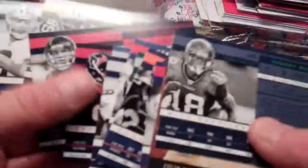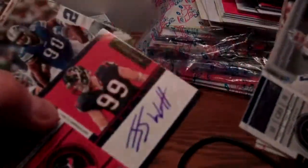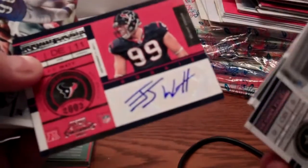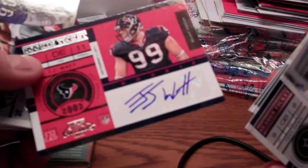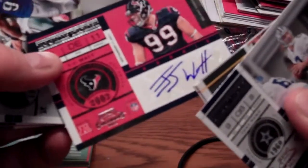If autographs are your thing, this is probably something you might want to consider — the cards are pretty nice. These are usually available in your hobby shops and also as blaster boxes at Target. The hobby shop version is probably a little bit better of a deal based on what you get. With the blaster box you're probably only going to get the one autograph and a lot of base cards, but at 30 bucks it's a lot cheaper than going all out at 140 bucks or so per hobby box.